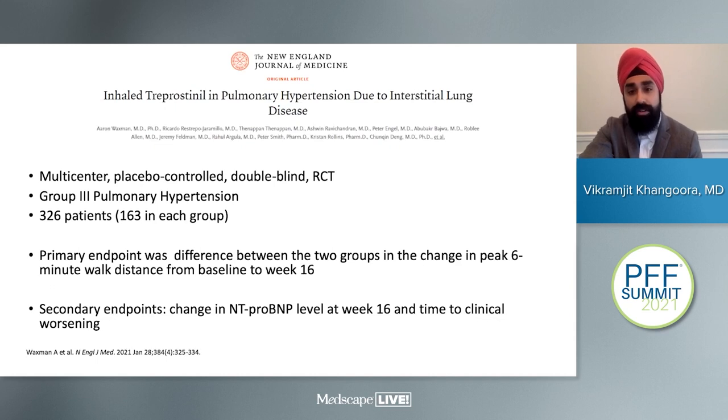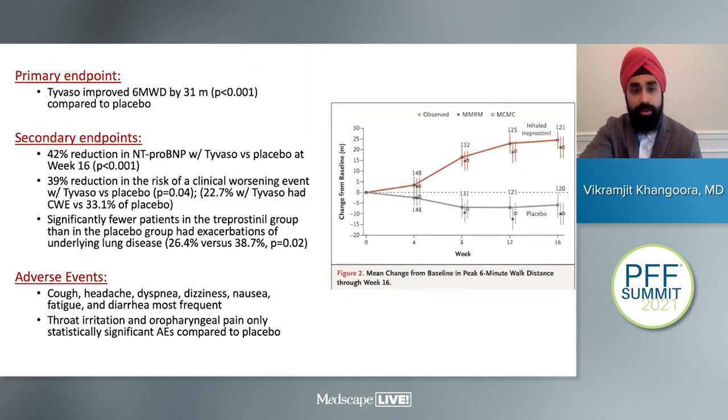The INCREASE trial had 326 patients, with 163 divided between treatment and placebo groups. The primary endpoint was the difference in peak six-minute walk distance from baseline to week 16. The trial hit its primary endpoint: inhaled treprostinil (Tyvaso) improved six-minute walk distance by 31 meters compared to placebo. Secondary endpoints were also significant: a 42% reduction in BNP, a 39% reduction in clinical worsening events, and fewer exacerbations of underlying lung disease in those treated.